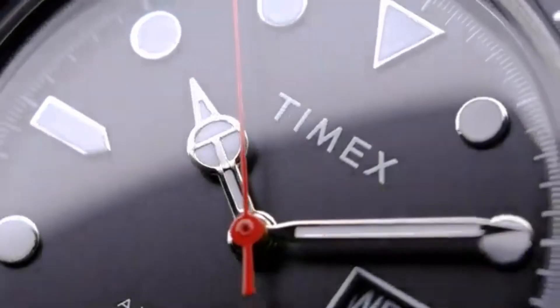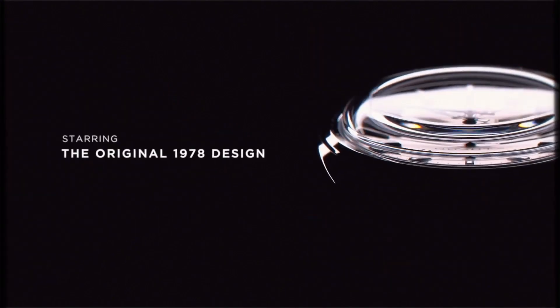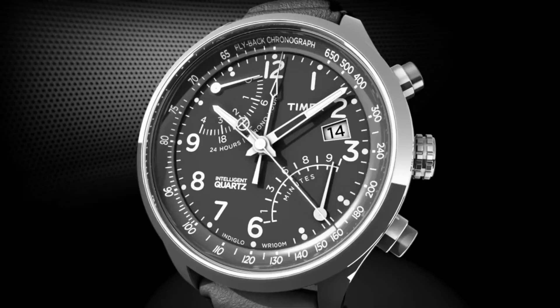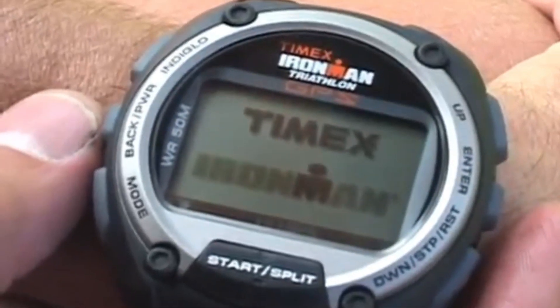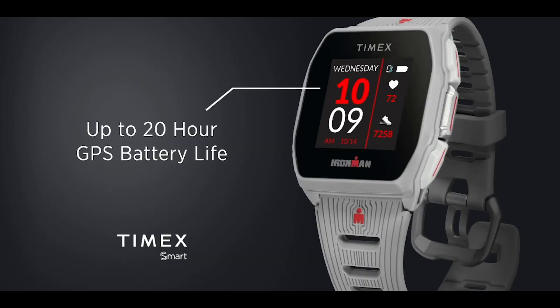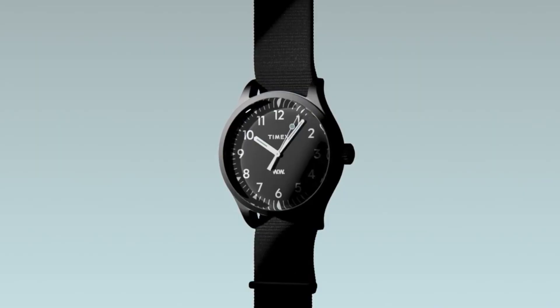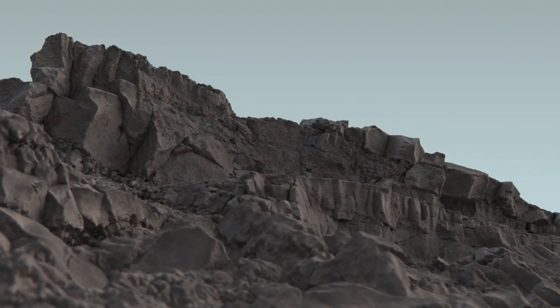Hello guys! If you are looking for the best new Timex watches for men based on specifications, you're in the right place. All the watch product buying links are given in the video description. Please like, comment, and subscribe to my channel for more videos and press the bell icon button for new video notifications.